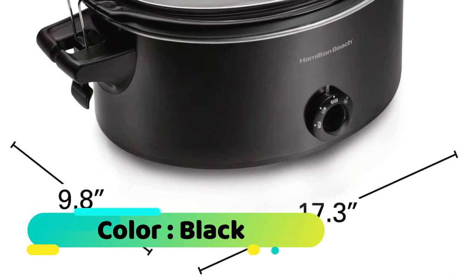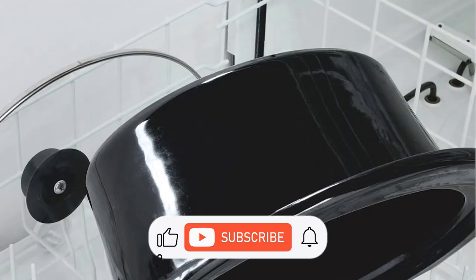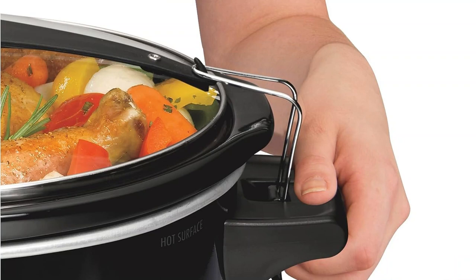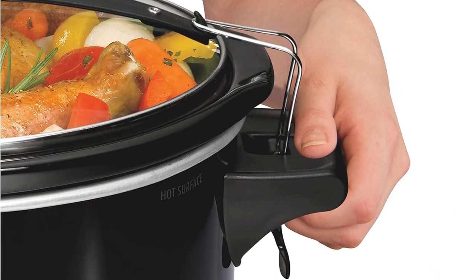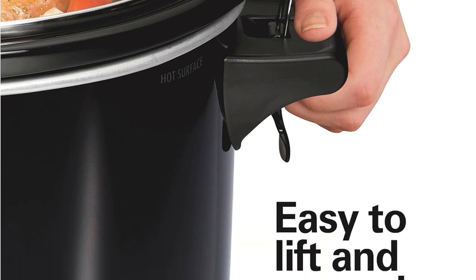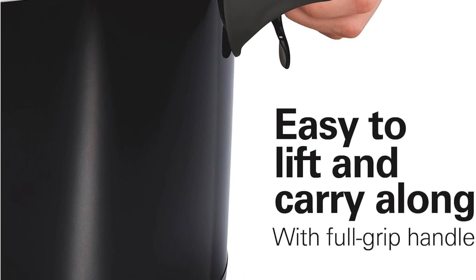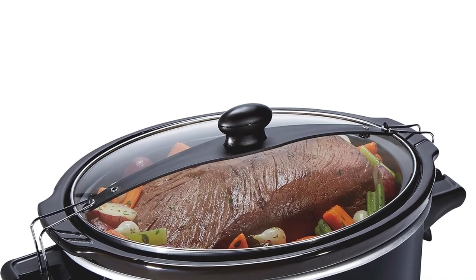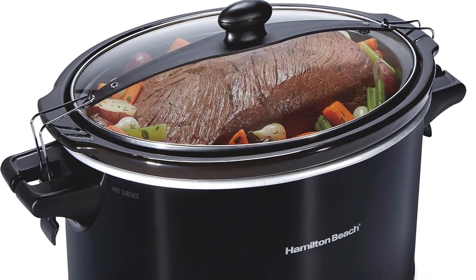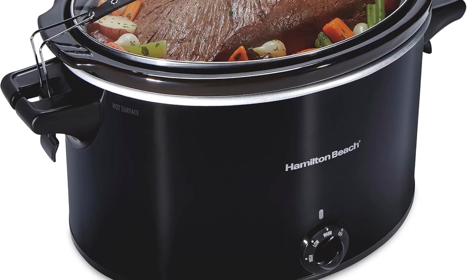Cook flavorful meals with minimal effort — this Hamilton Beach Slow Cooker has simple controls with just a dial, no watching needed. Maintain the ideal temperature with three heat settings: cook on low or high, then switch to warm when cooking is complete. The sizable slow cooker is also easy to lift and carry with full-grip handles, whether you're bringing it to the table or taking food to gatherings.